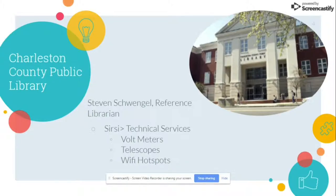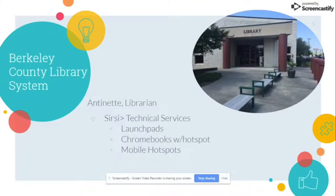The next library system is Berkeley County. I spoke with Antoinette, who's a librarian at the Daniel Island Library Branch. They also use Circe, and their Technical Services Department is in charge of all of the acquisitions, cataloging, and labeling — getting everything from the vendor to the shelf. They offer Launchpads, which is a tablet made for children, Chromebooks with hotspots, and mobile standalone hotspots. Again, it's a little bit difficult to find some of these items unless you know what you're looking for. When you type in Launchpads or Chromebooks into the catalog system, what comes up is actually an article published about Berkeley County Library System offering nontraditional items — not the catalog entry itself.